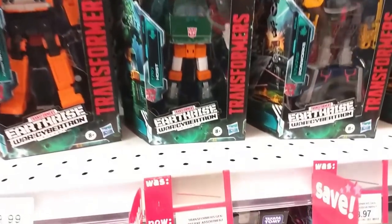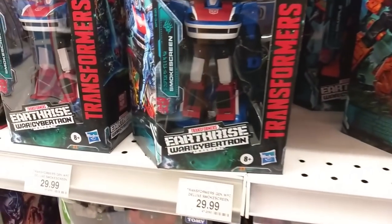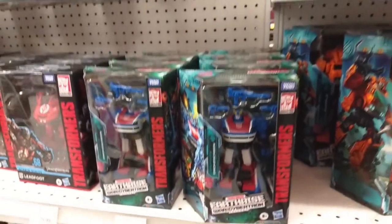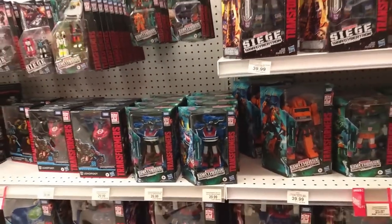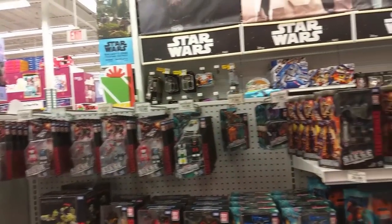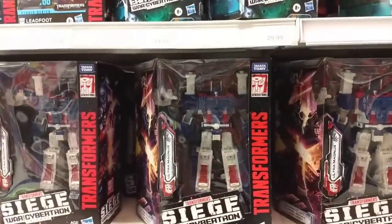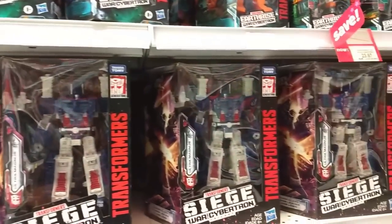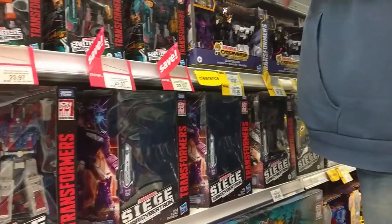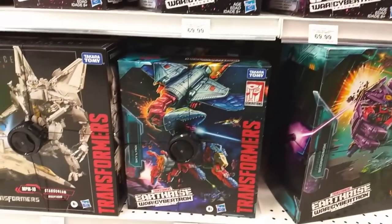Transformers Generation Deluxe are on sale for $23.97. However, Deluxe Smokescreen is not — he is still $29.99. But there's a ton of him here, so if anybody's looking for a Smokescreen, he's up here at the New Market Toys R Us. Along with a bunch of Ultra Magnuses, Shockwaves, and Astro Trains. We also got the Sky Lynx too.